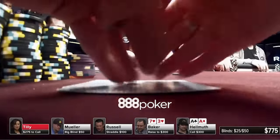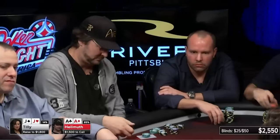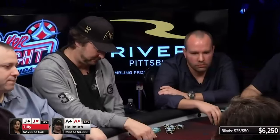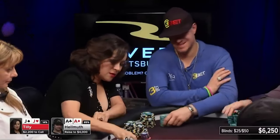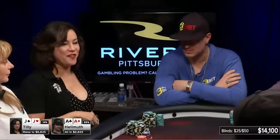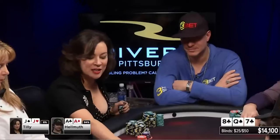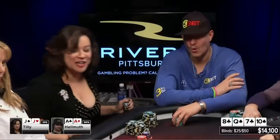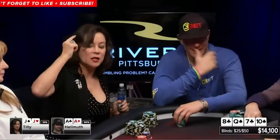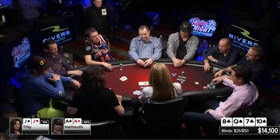Hellmuth will call with aces, and jacks for Jennifer Tilly. I'll make it 18. And I guarantee those little hairs in the back of Phil Hellmuth's head are standing up right now. She bets enough to put Hellmuth all in, and he can't get the chips in the middle fast enough. 'All right, I'm obviously good.' Jack of diamonds on the turn. Uh-oh — 9, 10. 'I've got more outs.' Now he needs a nine or a jack — six outs. The river delivers, and Hellmuth wins the hand.